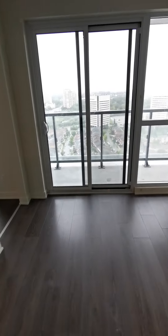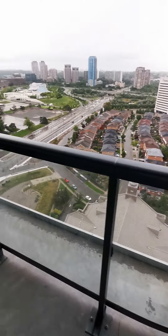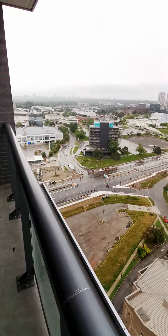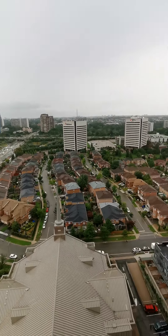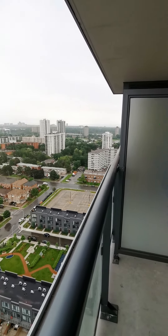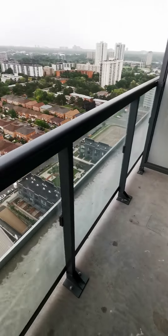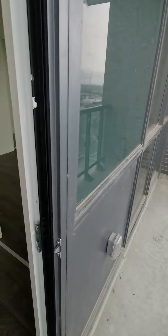Because it's on the 23rd floor, there's a beautiful view. There's a big balcony facing to the east with no obstruction.